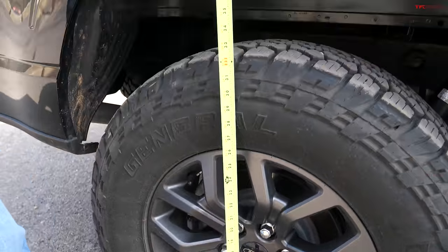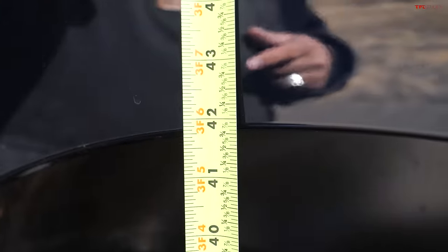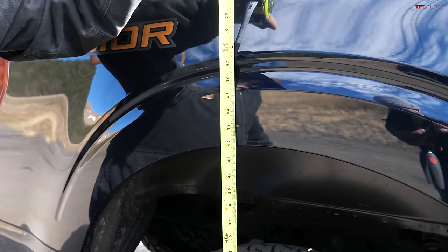We're measuring squat on this 2022 F-150 Tremor before we hook to the trailer, and it's right around 42 inches — right down the middle of the tire to the ground to the bottom of the fender.